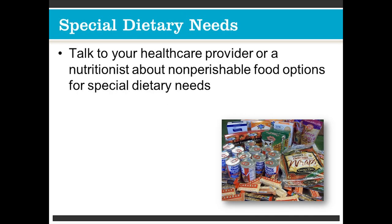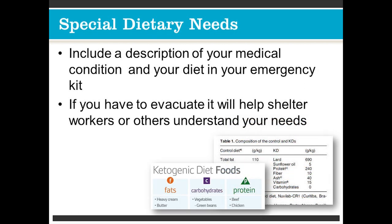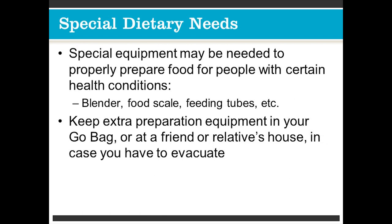Talk to your healthcare provider or nutritionist about non-perishable food options for special dietary needs. Include a description of your medical condition and your diet in your emergency kit — this helps shelter workers or others understand your needs if you have to evacuate. Special equipment may be needed to properly prepare food for people with certain health conditions, such as a blender, food scale, or feeding tubes. Keep extra preparation equipment in your go-bag or at a friend's or relative's house in case you have to evacuate.